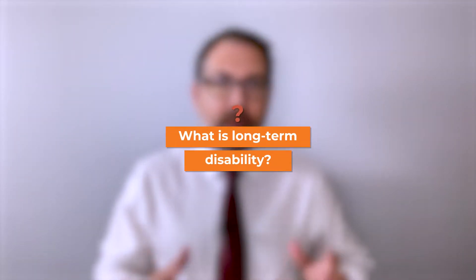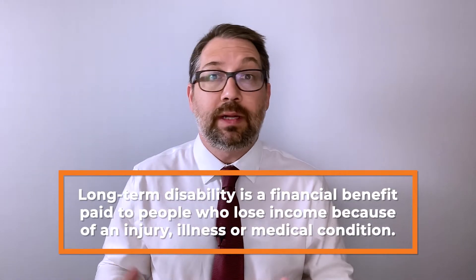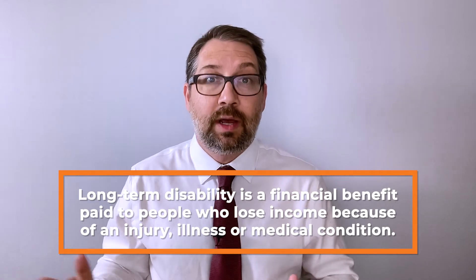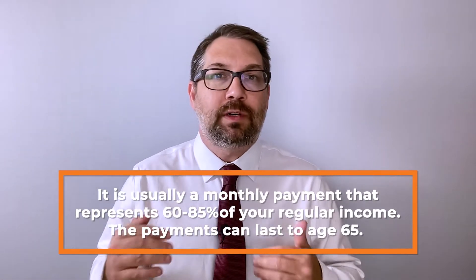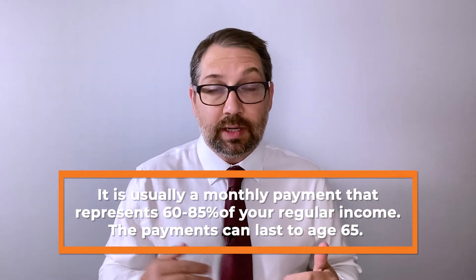So first of all, what is long-term disability? Long-term disability is a financial benefit paid to people who become unable to work because of a disability, medical condition, or illness. These benefits are usually paid monthly and cover somewhere between 60 to up to 90 percent of your pre-disability income. These benefits usually go to age 65 and are typically paid by an insurance company, an employer, or a government program.